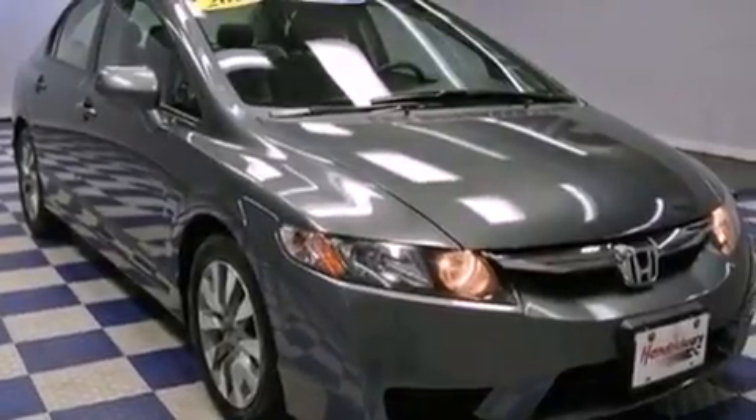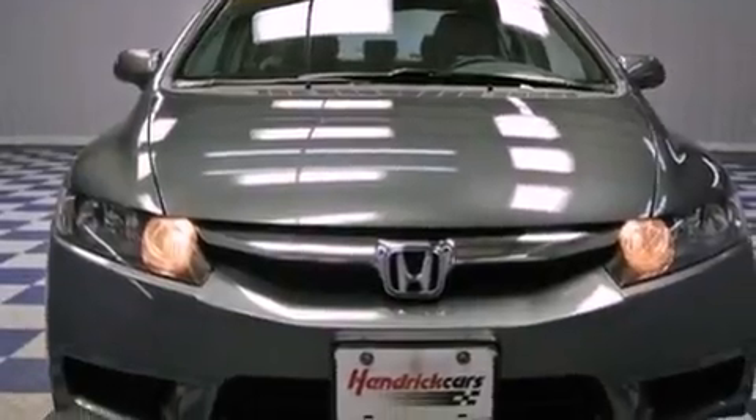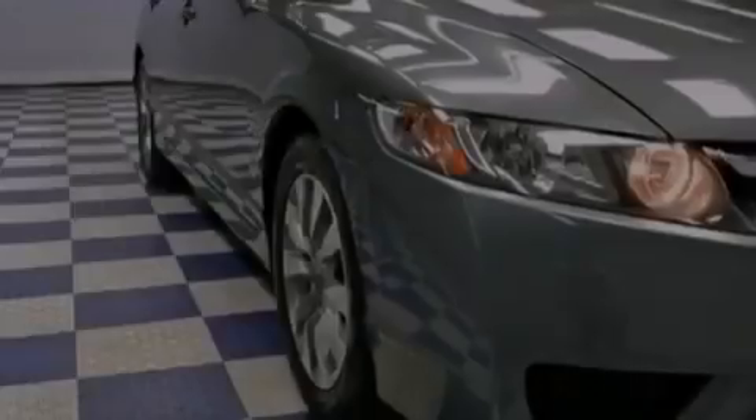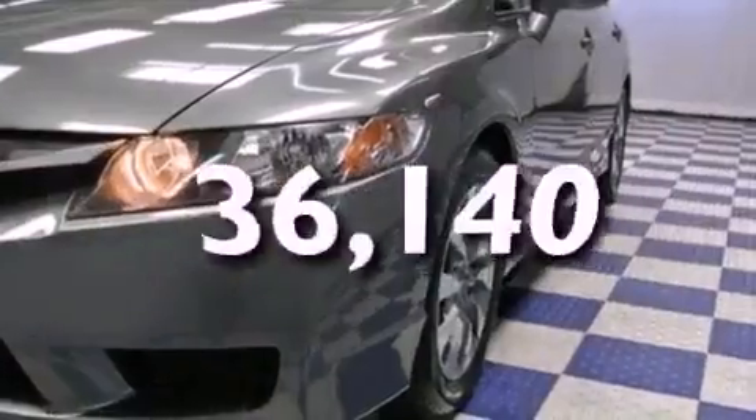All the following features are included: a moonroof, aluminum wheels, cruise control, a CD player, performance tires, an engine immobilizer theft deterrent system, full power accessories, and this vehicle has fewer than 37,000 miles on the odometer.